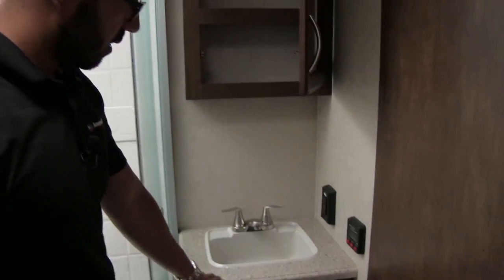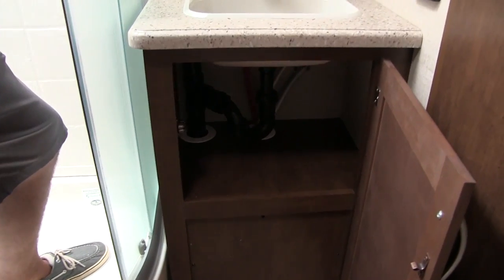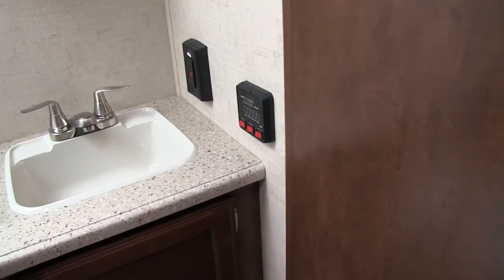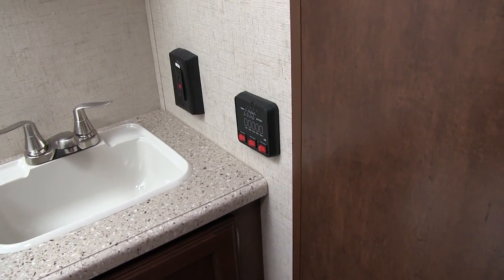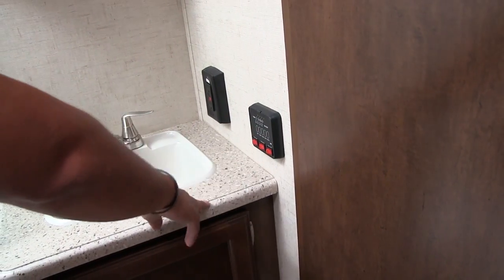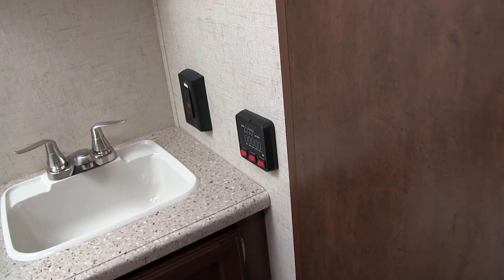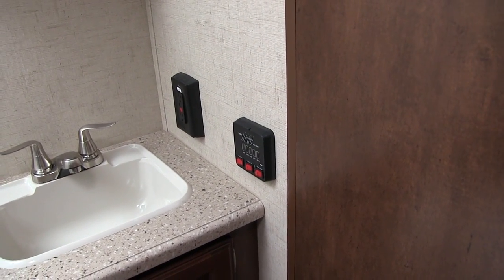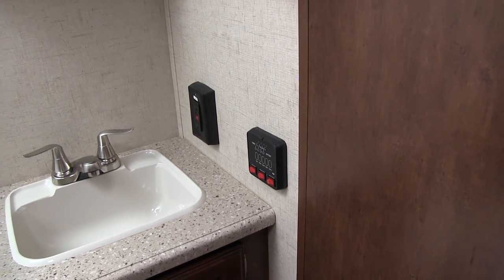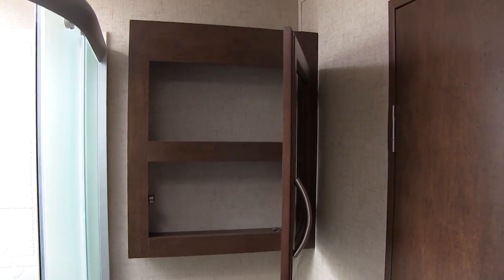Right over here you have your sink top and vanity with additional storage underneath and an electrical outlet up top. They also put the tank monitoring panel in here — it's not by the rest of your controls, it's hiding right here. This monitors all your tanks as well as controls your water pump and water heater. Note that the water heater on this RV can run off both electric and propane — you can turn both on at the same time for higher recovery. And right up here is your mirrored medicine cabinet with good storage behind it as well.